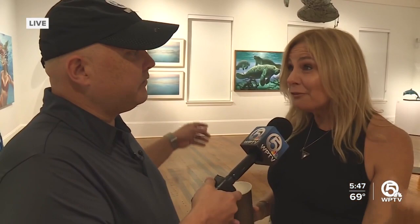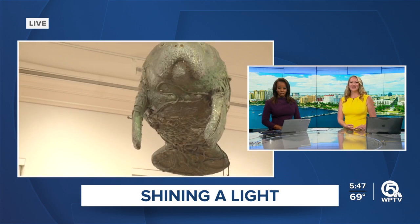It really is fun, free and open to the public. There are manatees in this room from another artist we're going to get to next hour. There's a statement the artist is making, and we'll get to that when we come back.